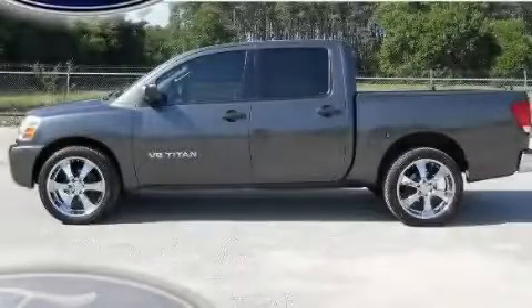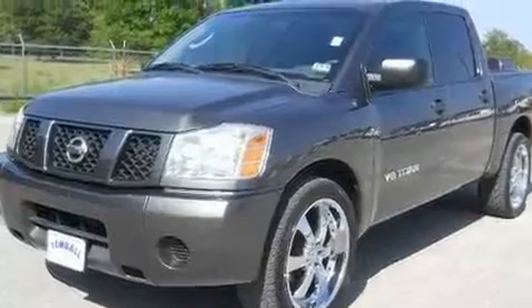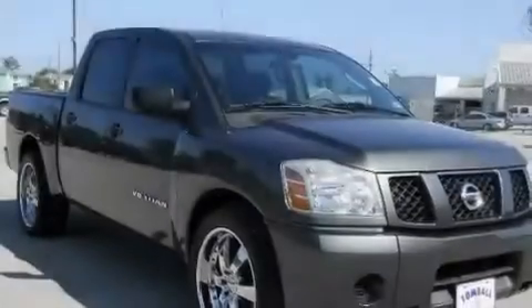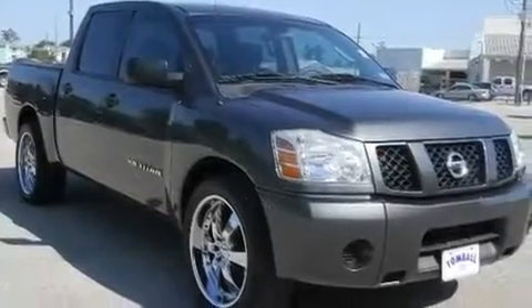This is a 2005 Nissan Titan, made for the job site, the trail, and the town. It has a 5.6-liter 8-cylinder engine and a 5-speed automatic transmission.